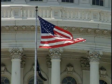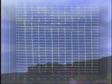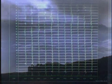Homeland security managers can now integrate wind measurements with computer models to determine the exact path of chemical and biological agents released accidentally or as a result of a terrorist attack.